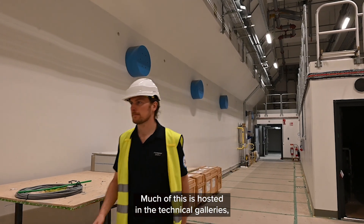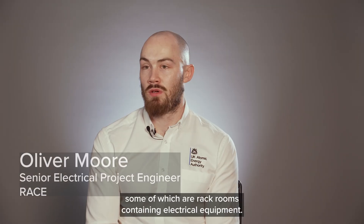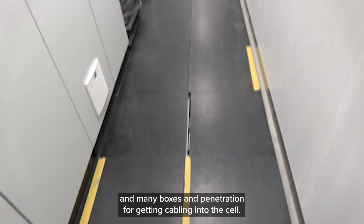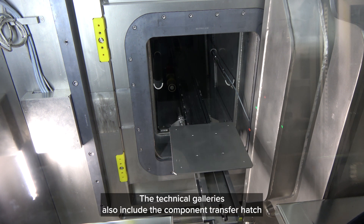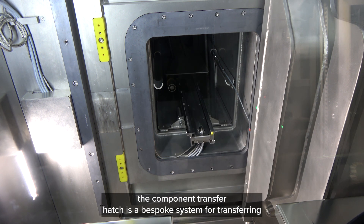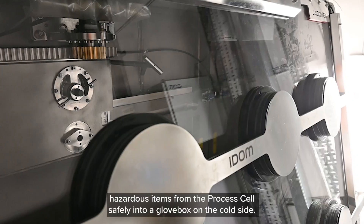Much of this is hosted in the technical galleries, some of which are rack rooms containing electrical equipment. There are hundreds of kilometres of cable and many boxes and penetrations for getting cabling into the cell. The technical galleries also include the component transfer hatch, which is a bespoke system for transferring hazardous items from the process cell safely into a glove box on the cold side.